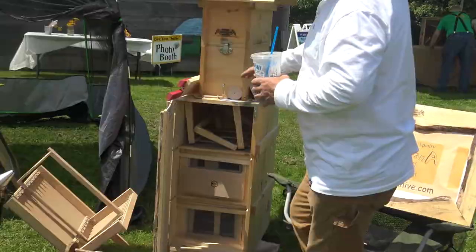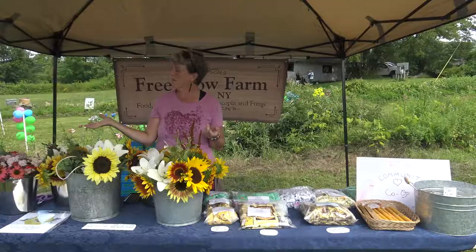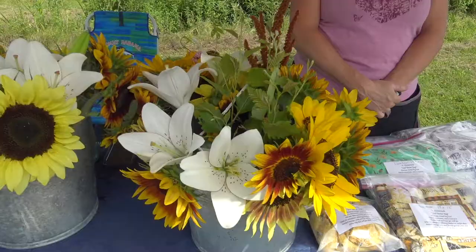Today we have an assortment of sunflowers, Asiatic lilies, some yarrow, snapdragons, dahlias, speckia, acetycia, and some bee balm.